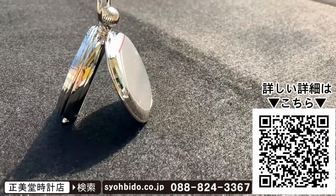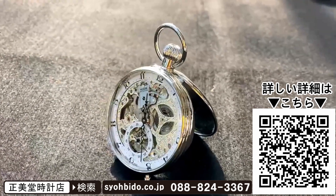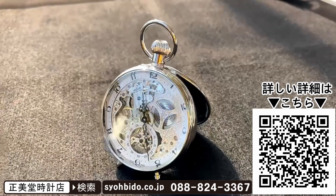最後に掲載しているQRコードを読み込めば、さらに詳しい詳細ページをご覧いただけます。また概要欄にもURLを掲載しておりますので、ぜひご覧ください。